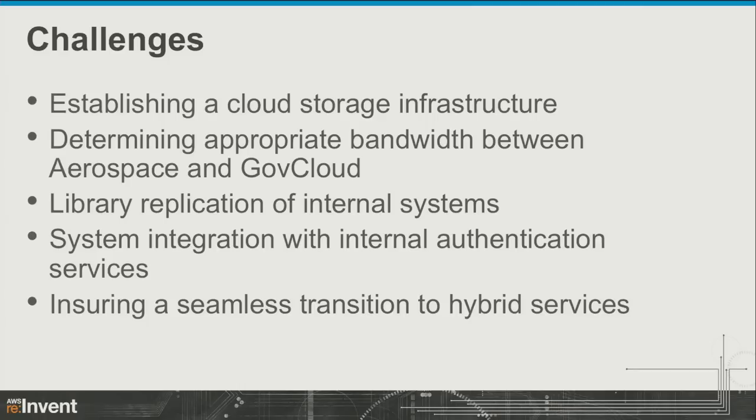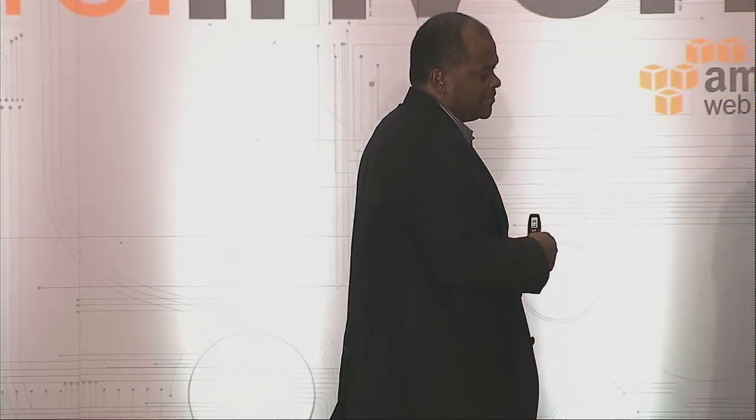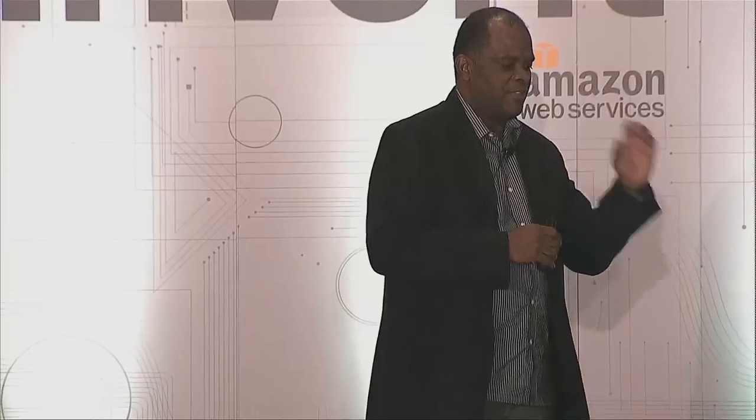We're also determining bandwidth going forward. Today we have a VPC, but we know that's not sustainable long-term, so we're working on establishing a direct connection with GovCloud and figuring out how big that connection should be. We want jobs running in GovCloud to be independent — pulling the resources they need from the cloud without coming back to Aerospace to get data. So we need a subset of our libraries there as well. And we want integration with our internal authentication systems — single sign-on so users authenticate the same way for internal and external resources.